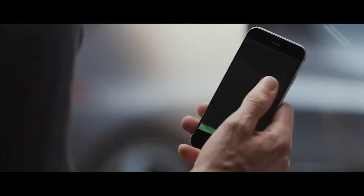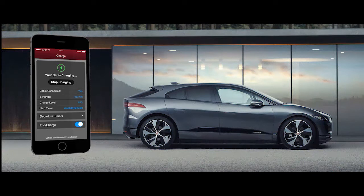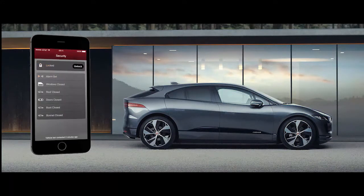I-PACE is connected to your smartphone through the Jaguar remote app. You can preheat or cool the cabin before your journey, and if the I-PACE is charging, it will automatically use mains power to do this, preserving its battery. You can also check your vehicle's range and that your doors are locked.